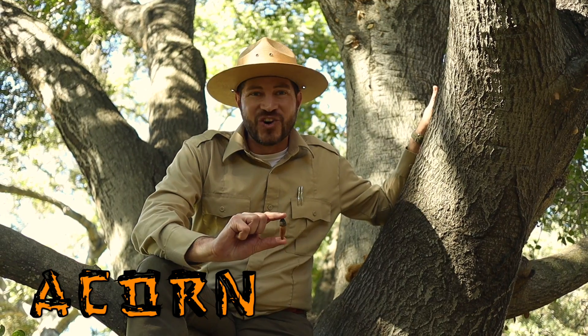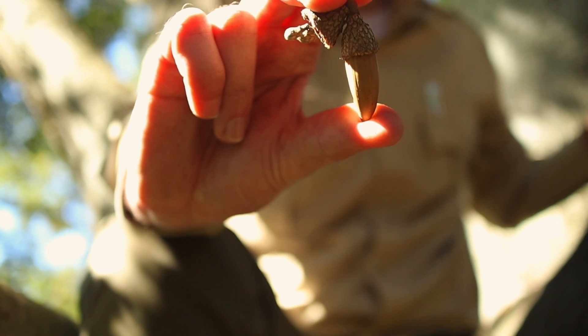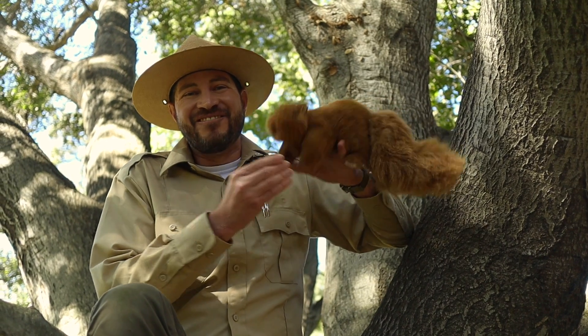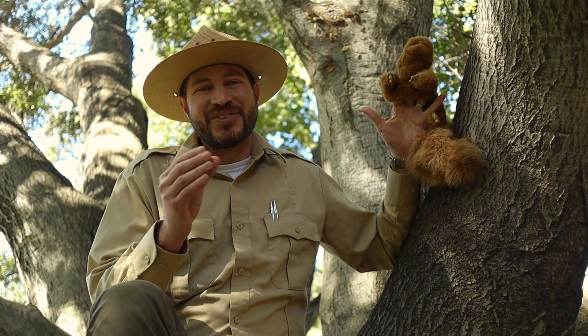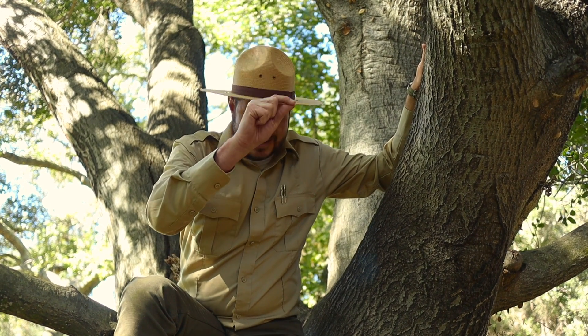This is an acorn, but we aren't the only ones looking for acorns today. Acorns are an excellent source of food for deer, birds, and of course squirrels. Many acorns are gobbled up before they ever have a chance to grow, but a lucky few acorns won't be eaten and they'll fall onto good soil. Stick around — I'm going to tell you what happens next.